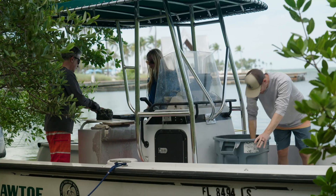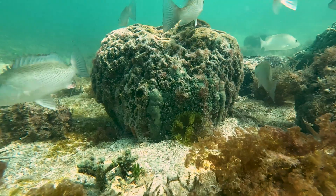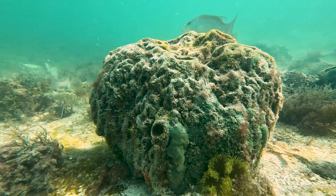My name is Bill Sharp. I work for the Florida Fish and Wildlife Conservation Commission's Fish and Wildlife Research Institute, where I oversee our restoration ecology program. As part of that program, we've been working on sponge restoration research specifically since about 2016.